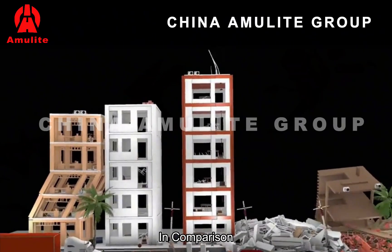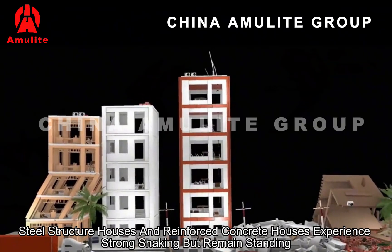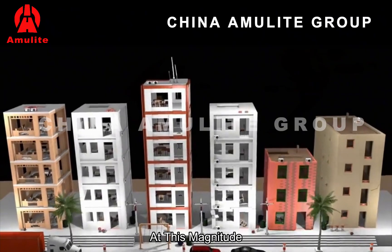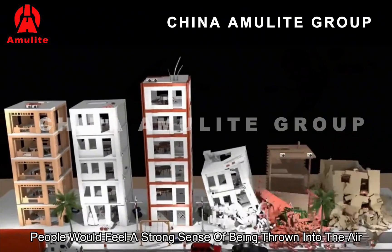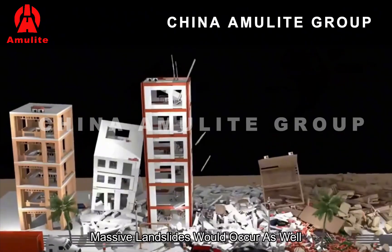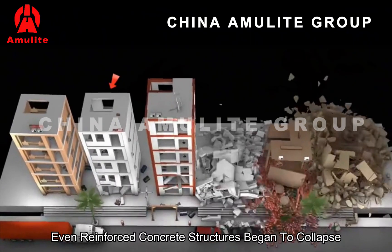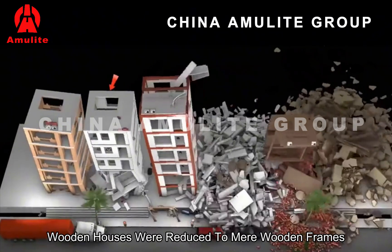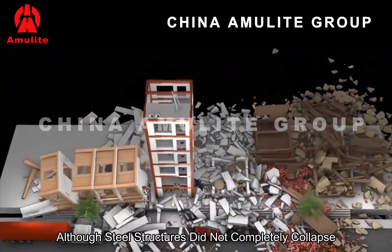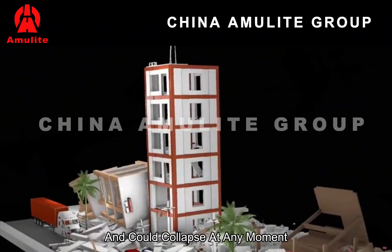In comparison, steel structure houses and reinforced concrete houses experienced strong shaking, but remained standing. Magnitude 7.5 earthquake. At this magnitude, people would feel a strong sense of being thrown into the air. Many buildings would suffer severe damage or be completely destroyed, and massive landslides would occur. In the simulation, even reinforced concrete structures began to collapse. Wooden houses were reduced to mere wooden frames. Although steel structures did not completely collapse, their stability was greatly compromised and could collapse at any moment.